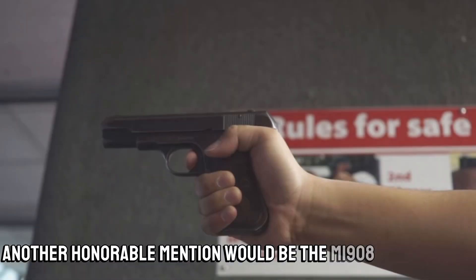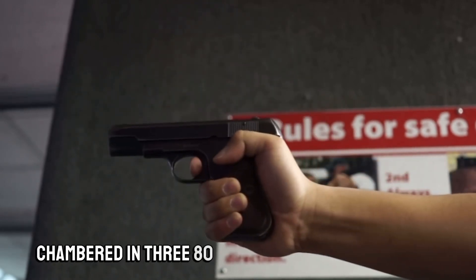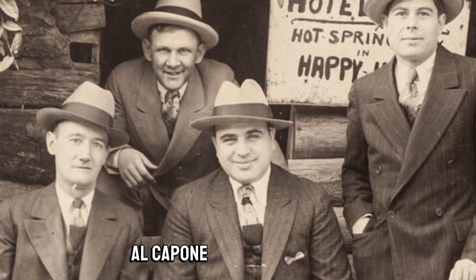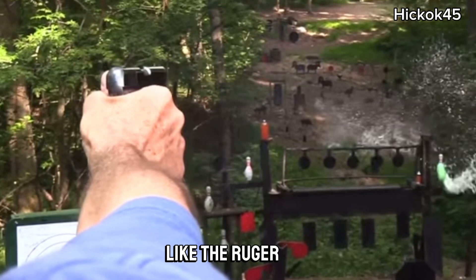Another honorable mention is the M1908 Hammerless — a 24-ounce pocket pistol chambered in .380 with a 7-round magazine. Loved by both the police and the boss of Chicago, Al Capone. Its influence on .380 pocket pistols is still seen today, like in the Ruger LCP.